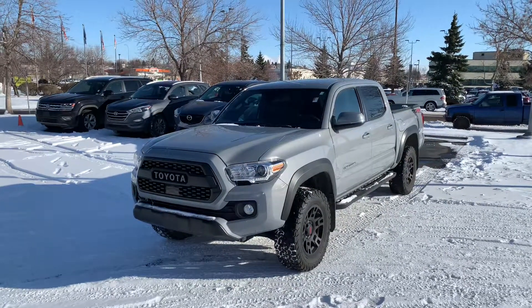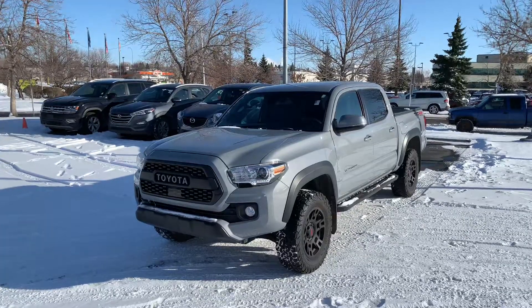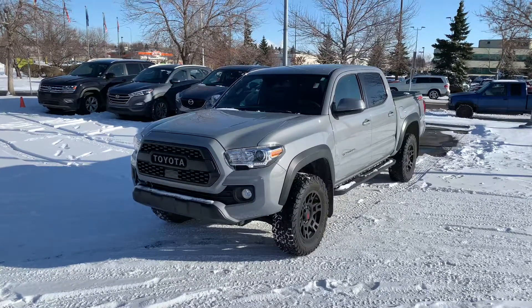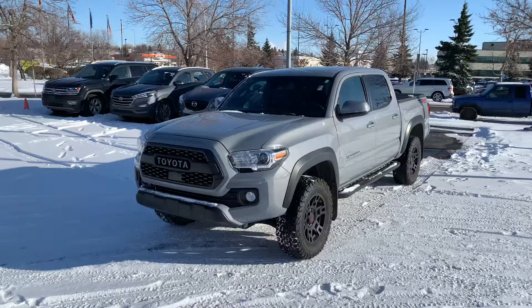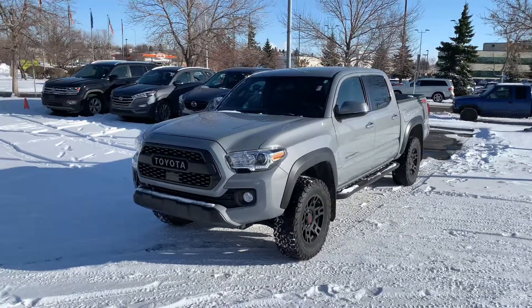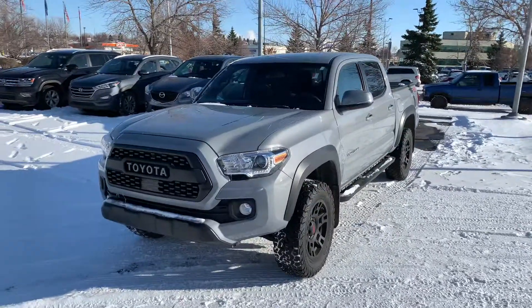Hello everybody, this is Tanner here from Straight Line Kia showcasing one of our very favorite units on our lot. This is our 2019 Toyota Tacoma TRD off-road package. Absolutely brilliant truck you guys. Look at this rhino gray color — it looks absolutely amazing and pairs so well with the black trim as well.